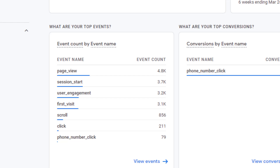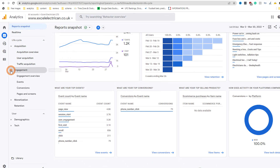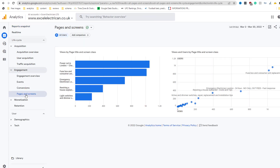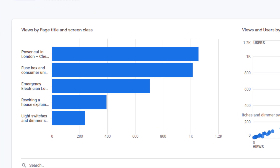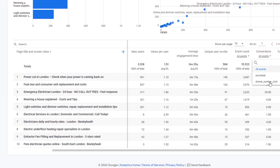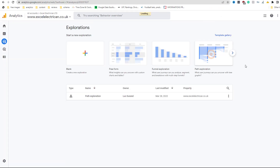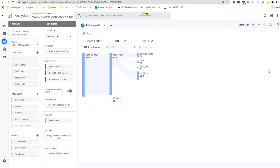For this client, for example, I can see his website triggered 79 phone calls in the last month, which is a critical piece of information. Want to know what the most popular pages of your website are? No problem, you're only one click away. Are these pages working hard enough for you and encouraging clients to call you? Easy, look at the conversion. Want to see what path people are following once they land on your site? No problem, use the predefined exploration report templates.